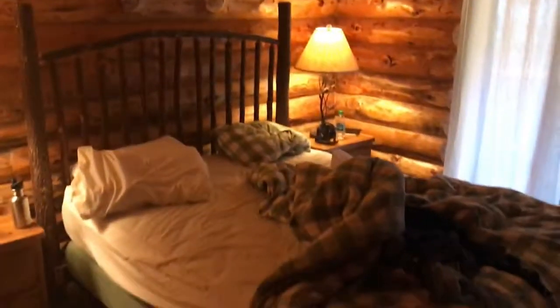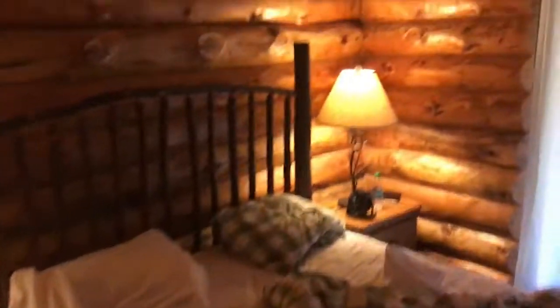Here is the entry bedroom. It's got a queen-size bed, a couple of nightstands. Obviously it's a log cabin. We've got a little armoire there.